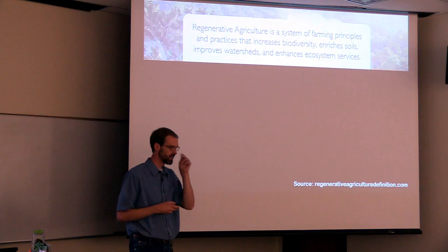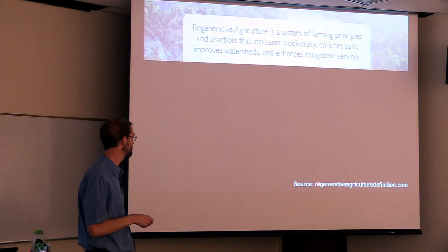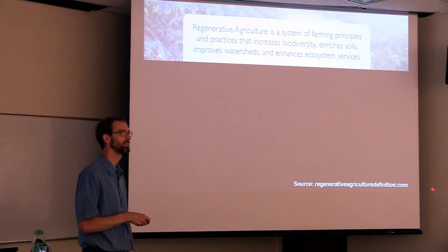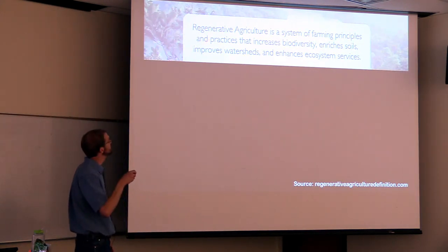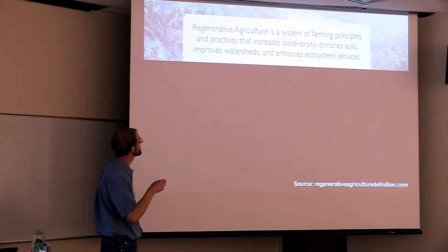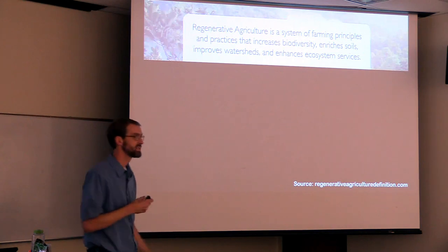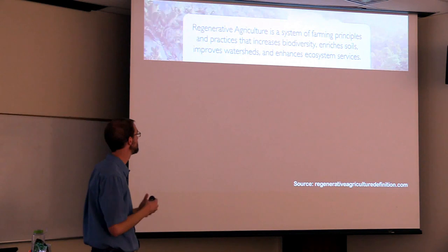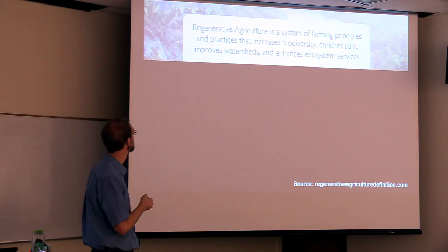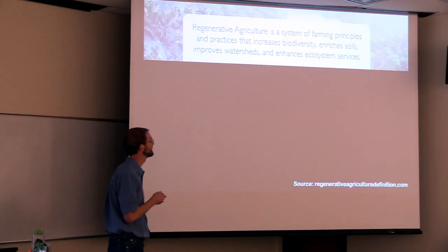Regenerative agriculture — there are lots of different definitions, but I went to regenerativeagriculturedefinition.com to bring you this one, so it's got to be right. "Regenerative agriculture is a system of farming principles and practices that increases biodiversity, enriches soils, improves watersheds, and enhances ecosystem services." That previous slide showed you all the diversity in plants, all the diversity in the microbes, better soil health — and so all these things are positively enhanced if you try to do these things. Or at least that's the theory.